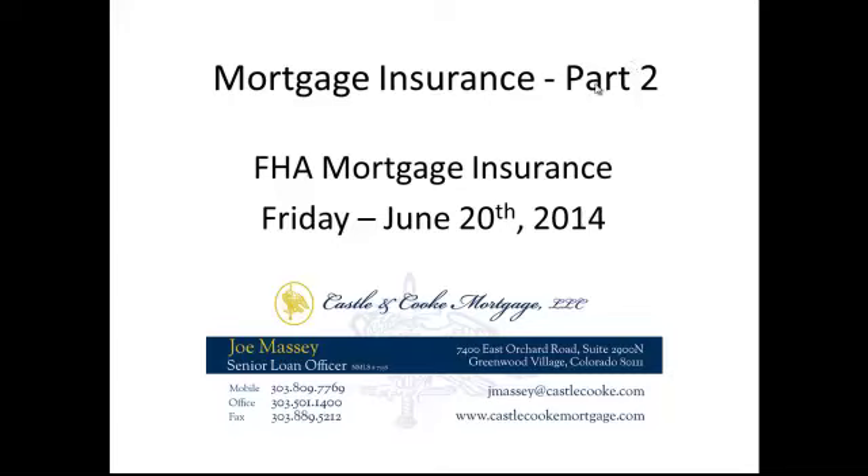Hey guys, Joe Massey here with Castle & Cook Mortgage. Today is Friday, June 20th, and today we're going to be talking about mortgage insurance. You'll remember from last week we talked a little bit about what mortgage insurance is, why it's required, who it protects, how it works. Today we're going to talk a little bit about the cost of mortgage insurance.